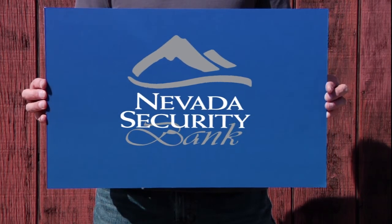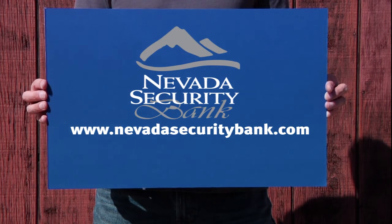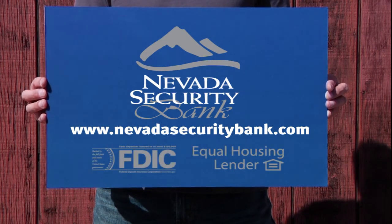We make doing business easier and more convenient. Check us out at NevadaSecurityBank.com, member FDIC, equal housing lender.